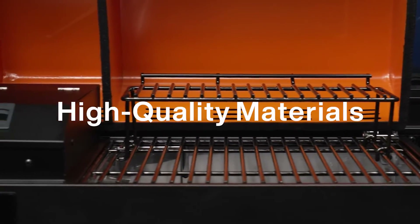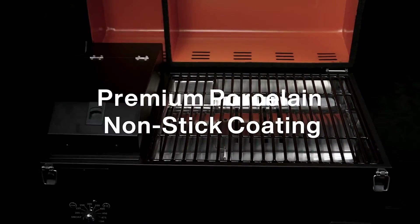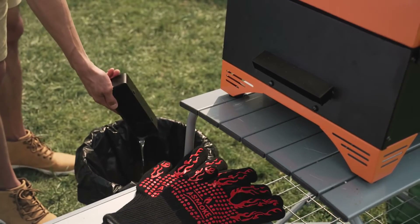We built the AS350 with high quality metals and premium porcelain non-stick coating. It's also equipped with a side bucket to collect extra oil and grease for easy disposing.